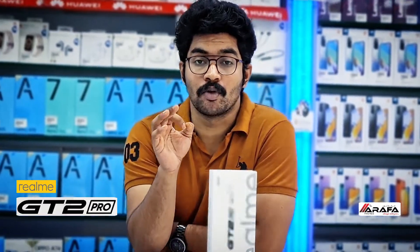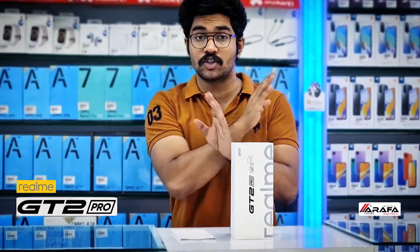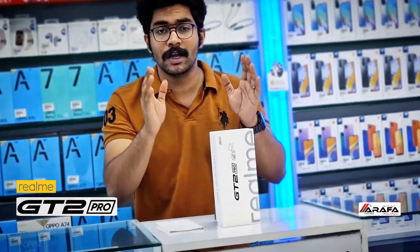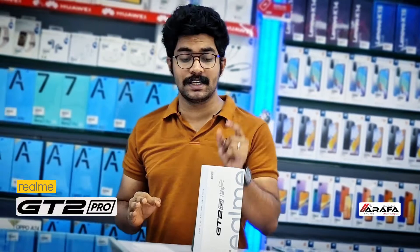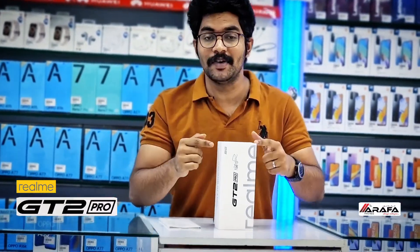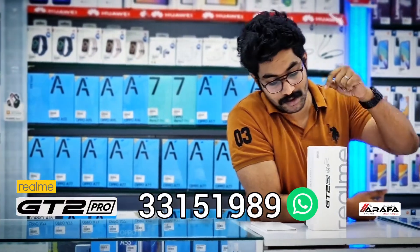The Snapdragon 8 Gen 1 platform is at the helm with all the bells and whistles that a flagship device should have. So absolutely, the Realme GT2 Pro is the most premium flagship device of 2022. Here we have it — get in touch with us for more details, and look forward to two years of performance from this iconic device from Realme.